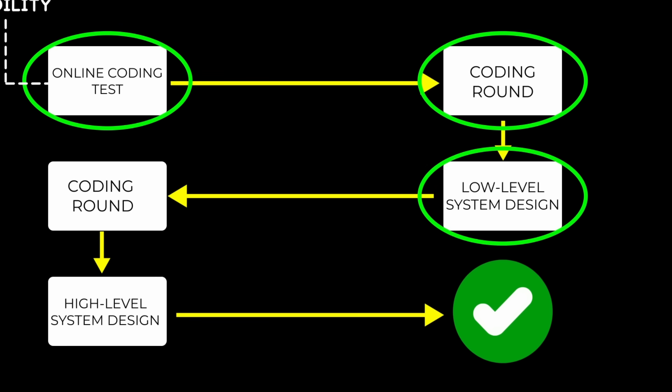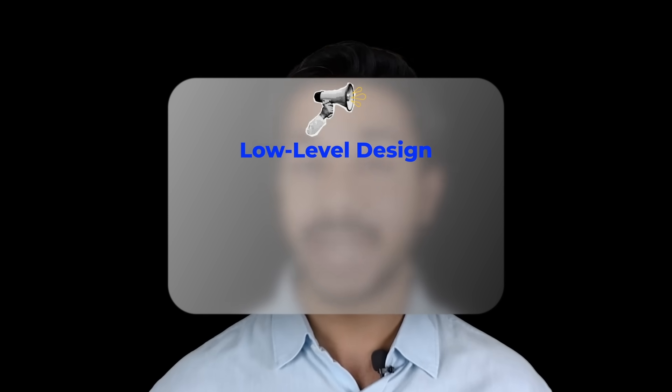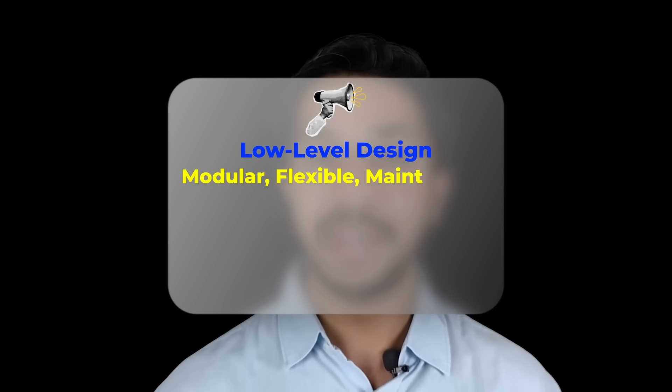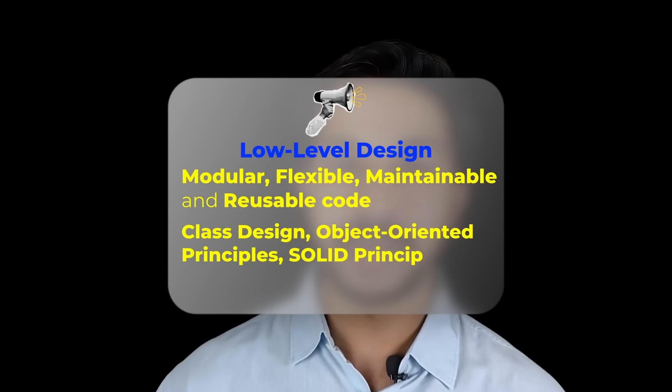Round three was a low-level design round where the interviewer expected a detailed implementation of each system component and how they interact. I discussed possible implementations with the interviewer and kept improving my solution based on his inputs. A tip for low-level design: they are looking for modular, flexible, maintainable and reusable code. You need understanding of class design, object-oriented principles, SOLID principles and common design patterns to perform well in this round. Don't worry — I will share the resources in the next two minutes.